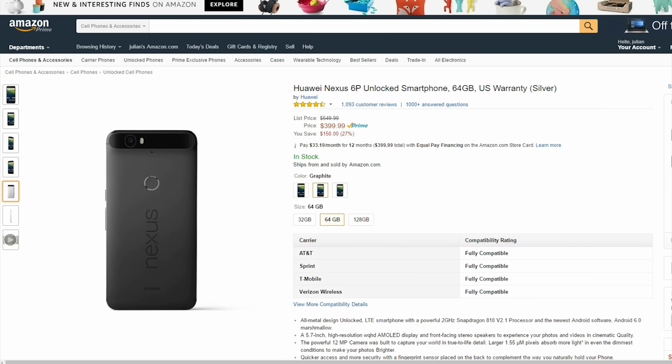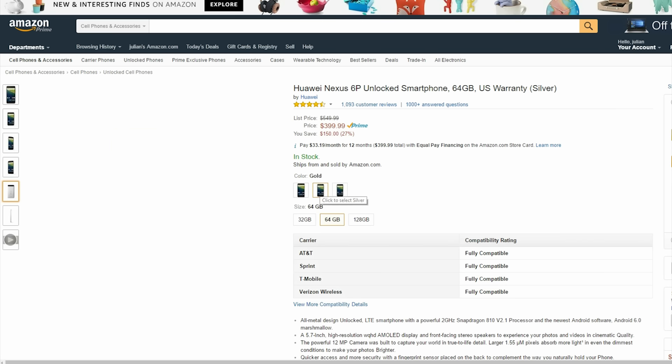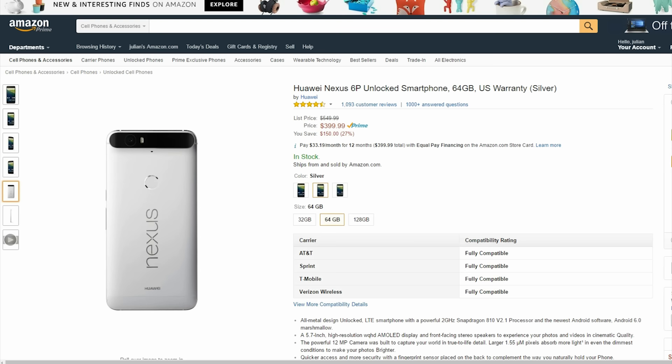Next, you can get this 64GB unlocked Nexus 6P in any color for just $400.